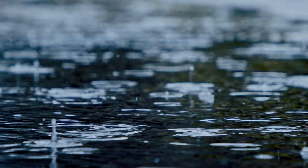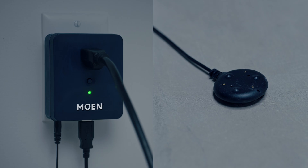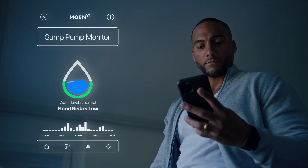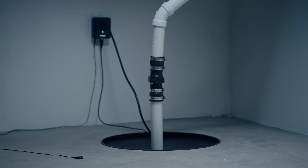When storms rage and you're counting on your sump pump to be the last line of defense against your home flooding, it's comforting to have Moen Smart Sump Pump Monitor, letting you know that your sump pump is working properly and the water is at a safe level, or alerting you if there's a problem. And because it works with any sump pump, you can turn whatever model you have into a smart one in an instant.